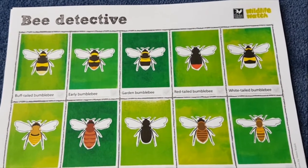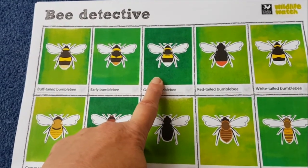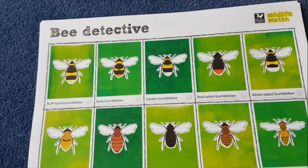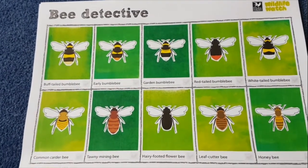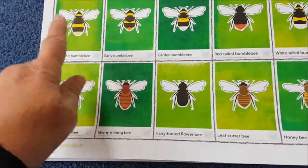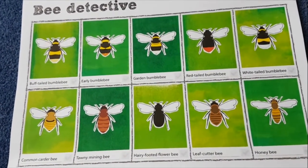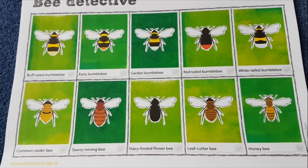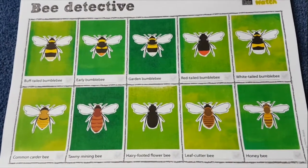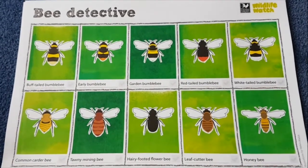We split bumblebees into three groups according to their tail colour. We have the white-tailed bumblebees — for example the garden bumblebee, the buff-tailed bumblebee, and the white-tailed bumblebee. With the buff-tailed, the female has more of a buff colour while males often look very different — usually a lot furrier with something like a moustache on their faces and slightly different markings.